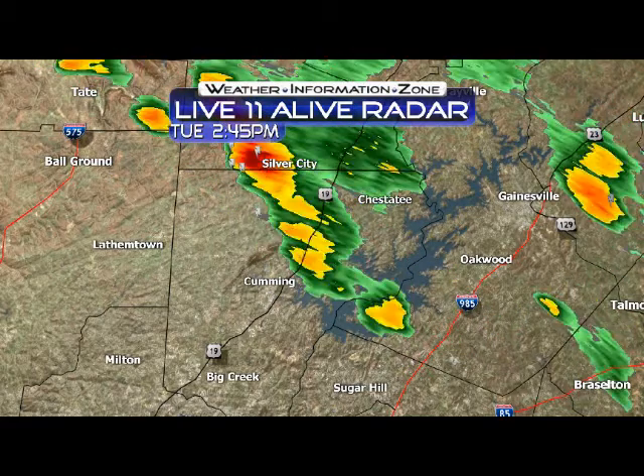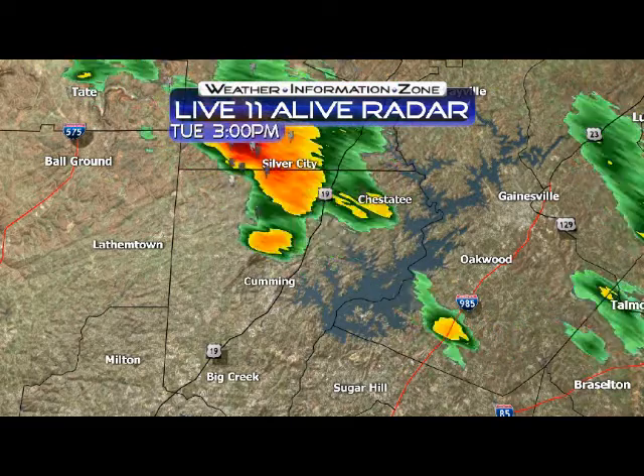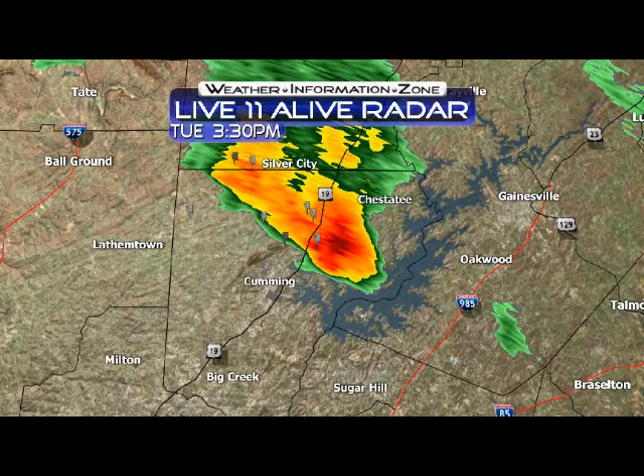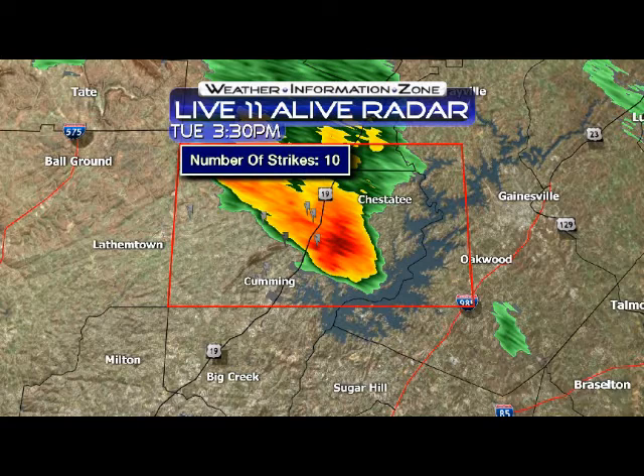Motion on this storm is generally from the north down to the south, and it's going to head right towards Flowery Branch as it moves south. There's a lot of lightning with this thing — we've counted quite a few lightning strokes. In the last 15 to 20 minutes, there are about 10 lightning strikes, so a lot of lightning as these storms continue to develop and generally head south and east at around 15 to 20 miles per hour.